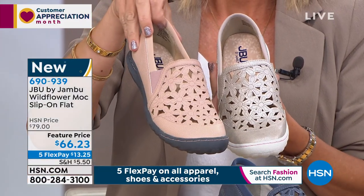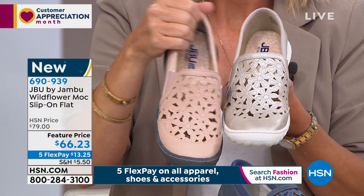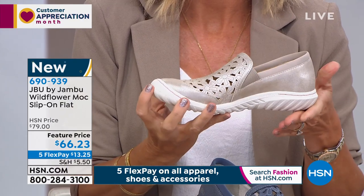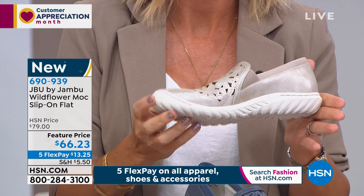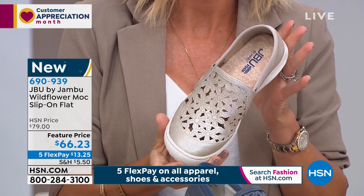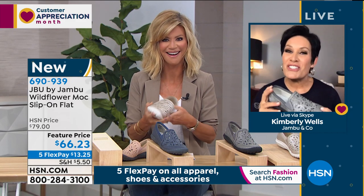I want to remind you that this also has the American Podiatric Medical Association seal for quality, safety, and effectiveness. We can't pay for that — we have to earn it. And this is a top seller, a top silhouette in our Jambu collection. So it's nice to have these two brand new colors just for you.